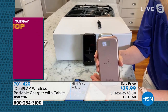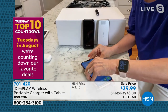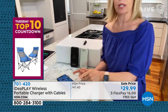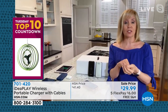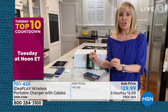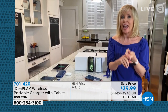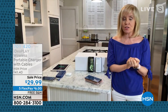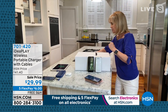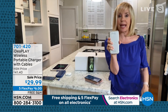All the cables tuck right back in so it's easy to take with you. For wireless charging: if you have an iPhone 8 or above, or a Samsung Galaxy S6 and above, you can wirelessly charge your phone. This has the fastest wireless charging on the market and charges faster than anything we've had before. With built-in cables, you never have to ask 'did I bring my cable?'